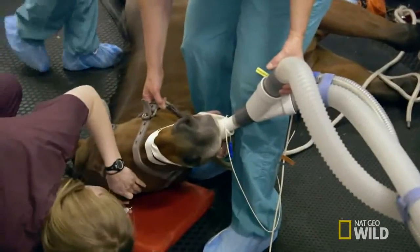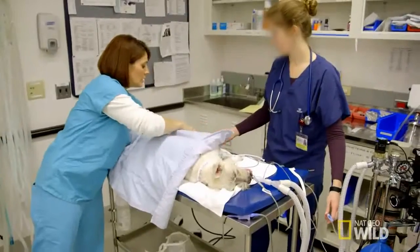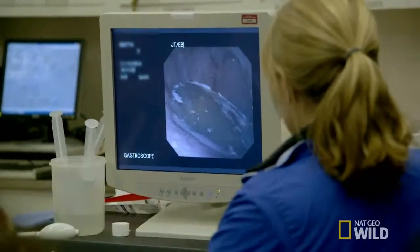One of the benefits of being at the Cornell University Hospital for Animals is that it is a hospital full of specialists, and so you're able to see a lot of cases that you would normally never see, especially if you're in general practice.